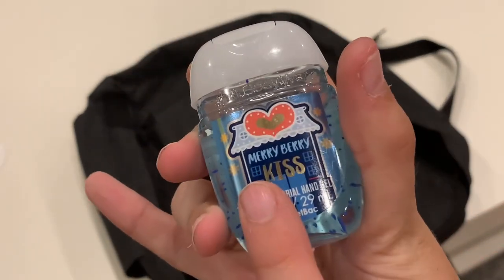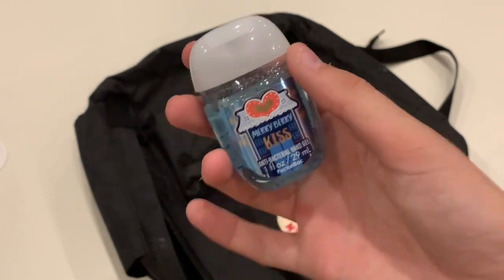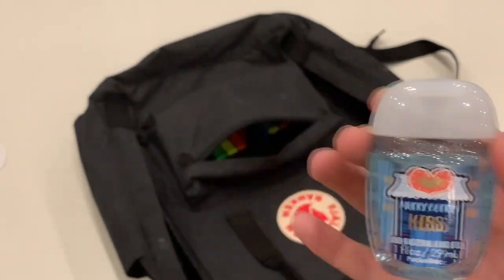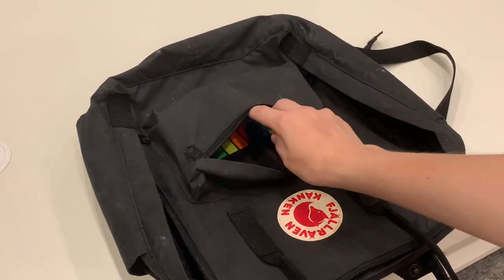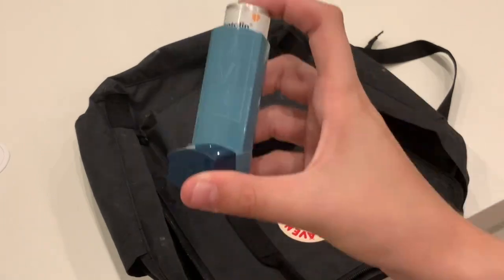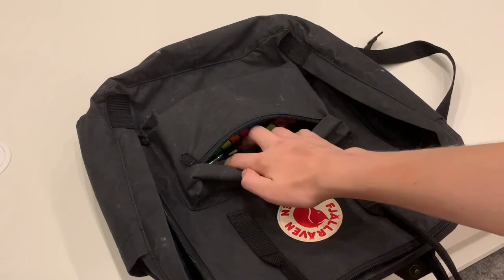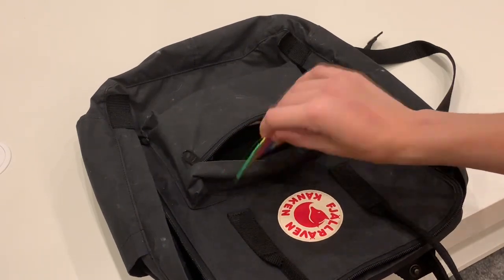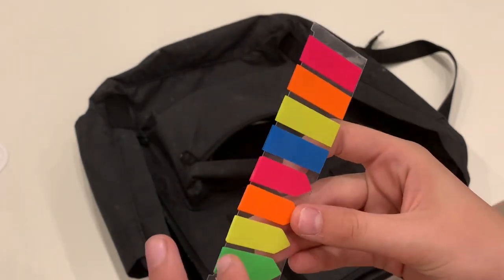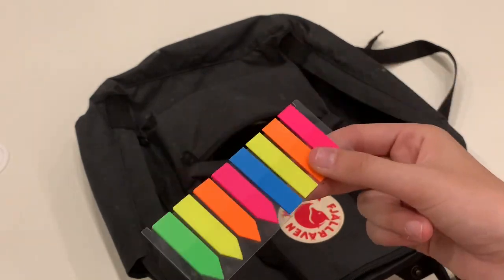It's like Christmas, but I don't even care — I have so many of them. So if you're looking for a nice smelling hand sanitiser, Bath and Body Works have the most amazing hand sanitiser known to man. Next we have my inhaler, because I have asthma — nothing particularly exciting. Then we have these little sticky notes, which are just to mark pages in textbooks so I'm able to flick to and from during lessons.